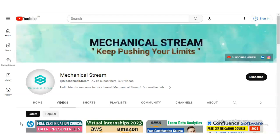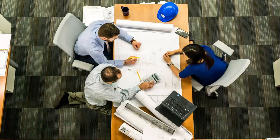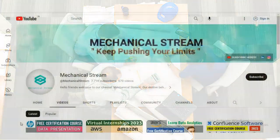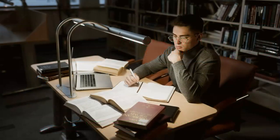Welcome to our YouTube channel MechanicalStream, where we bring you valuable insights and resources for professional development. In today's video, we are excited to discuss the Six Sigma White Belt Certification offered by the Management and Strategy Institute. If you are interested in enhancing your knowledge of Six Sigma methodologies, this certification is a great starting point.